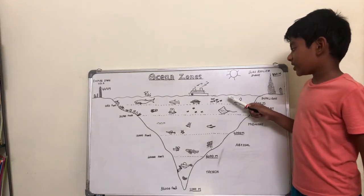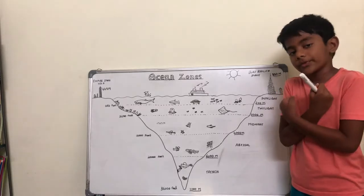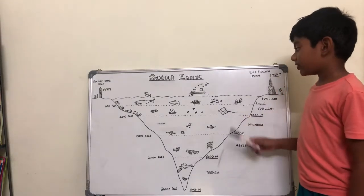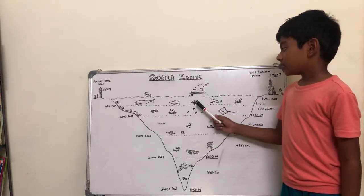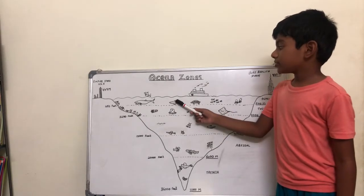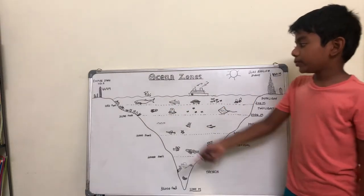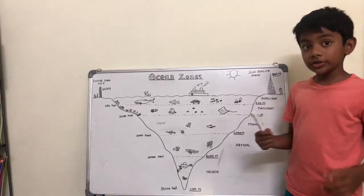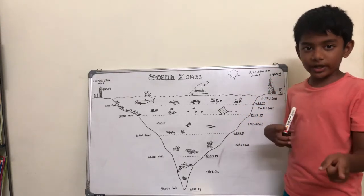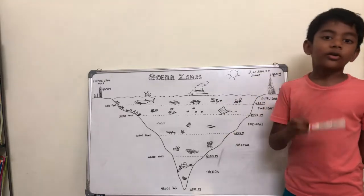Since it has sunlight, the sunlight zone has many creatures living in it, such as jellyfish, many types of fishes, turtles, sharks, dolphins, and blue whale. Even plants can grow in this zone. Do you know what the plants are called that live in the ocean? They are called seaweed.